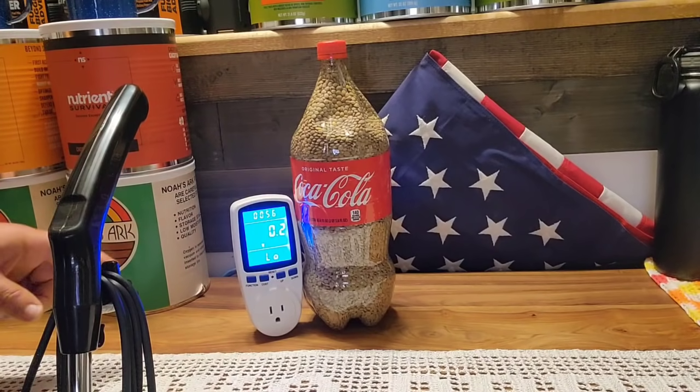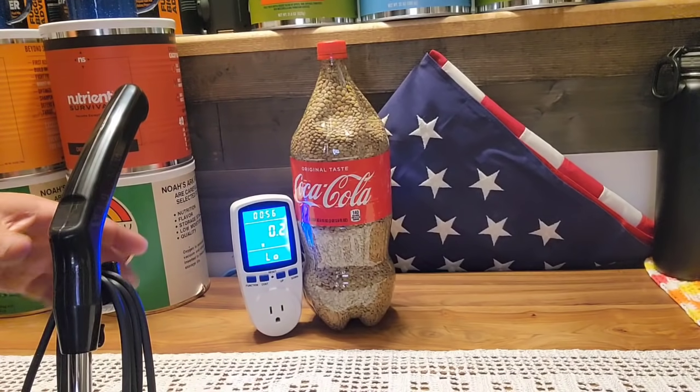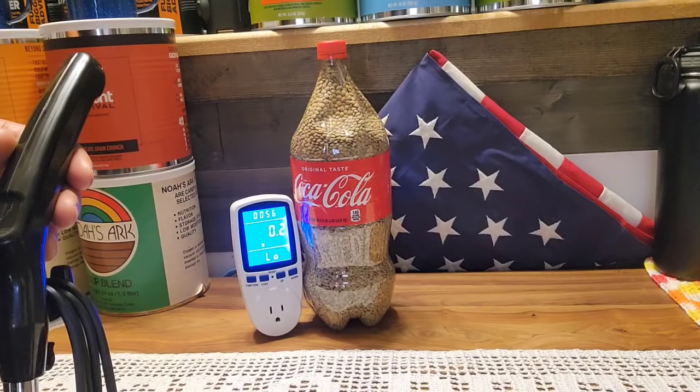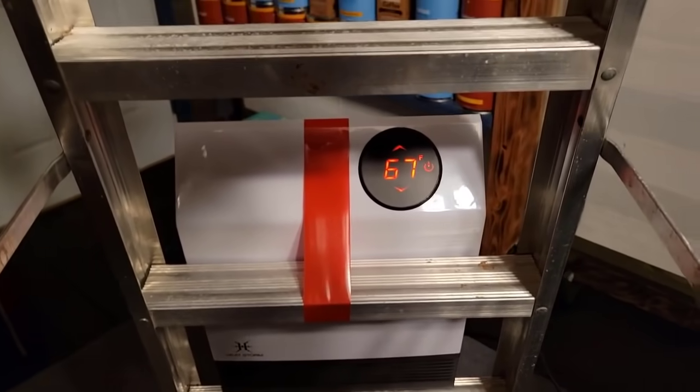Now let's plug in the small electric heater I have in here. I believe this one maxed out at about 400 watts, but we'll measure it to confirm. I'd rather be on the safe side and go with a higher wattage than try to pick it exactly right and then not have the wattage you really need when you need it. Let me put the vacuum back and then hook up the heater to see what it draws.